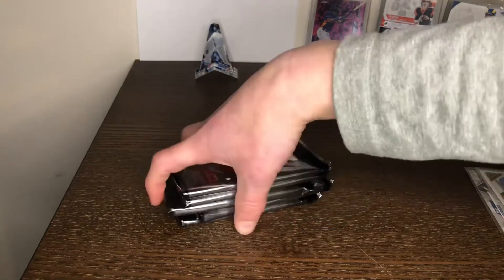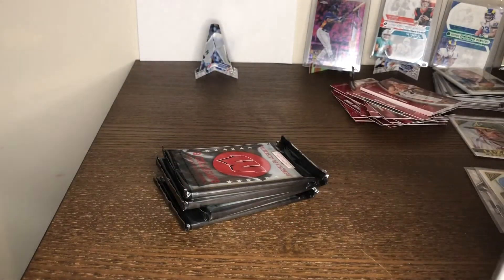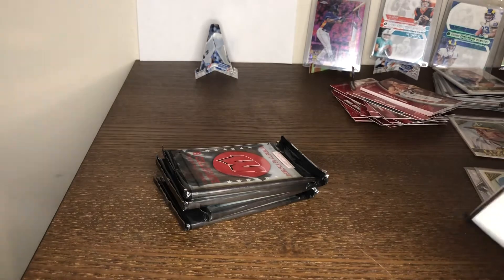Midway through. Obviously we haven't got anything really good, but I'd say this is worth $14 shipped to support your favorite team.